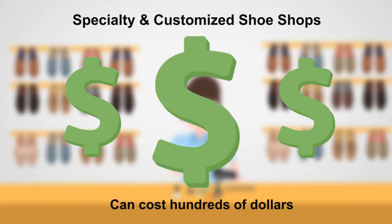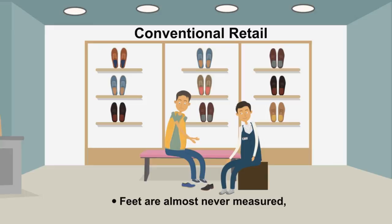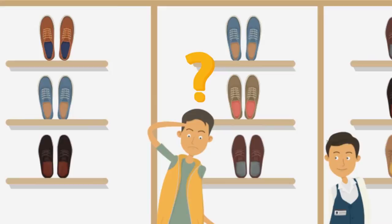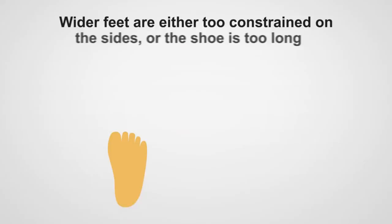To get the right fit, you can go to specialty and customized shoe shops, but often it can cost hundreds of dollars for a single pair of shoes and can be very time consuming. At conventional retail stores, feet are almost never measured properly, leaving you always guessing between shoe sizes. The major shoe brands commonly offer 13 sizes ranging from 7 to 13 and offer only one standard width, D. More than 200 million people must fit into these sizes.